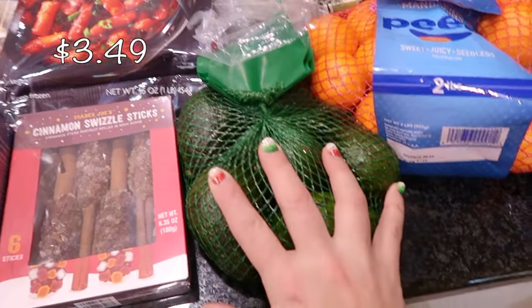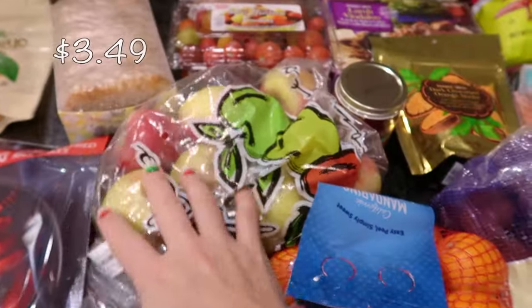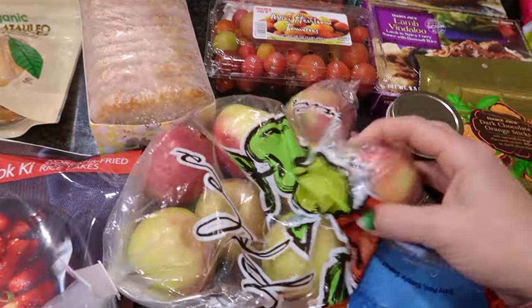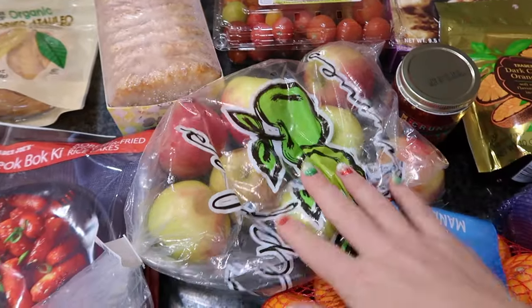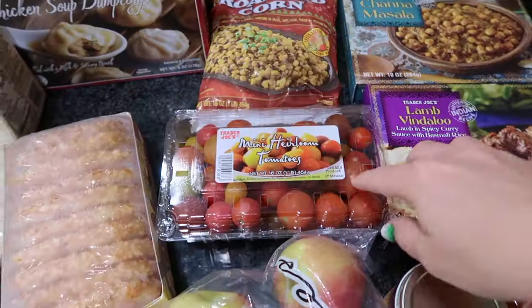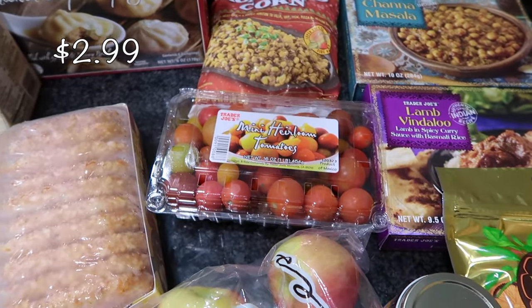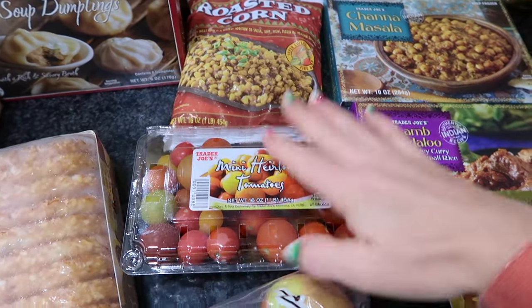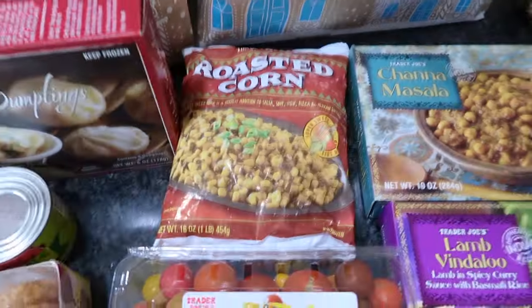I picked up a small bag of avocados for lunches or to put in wraps. I also got honey crisp apples — I think these might have been on sale or in the Fearless Flyer. My kids love these with some peanut butter and a sprinkling of cinnamon. And I always like to get some mini tomatoes to throw in our eggs, sandwiches, and salads.